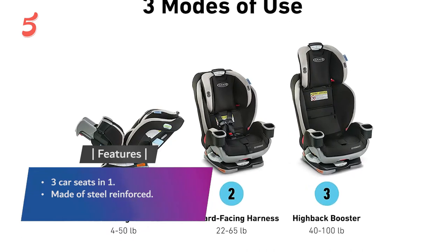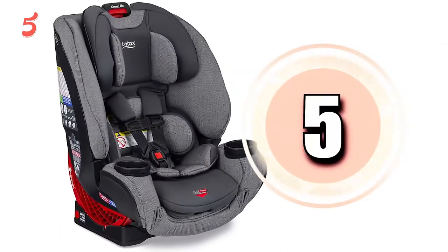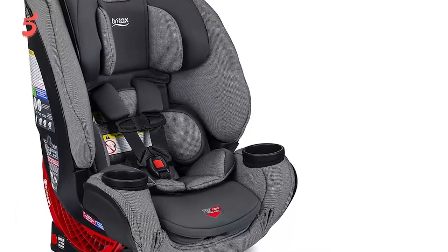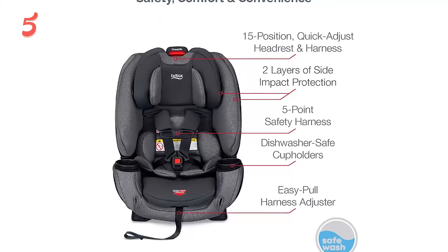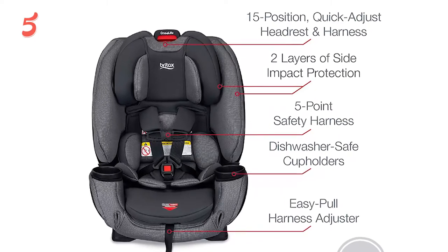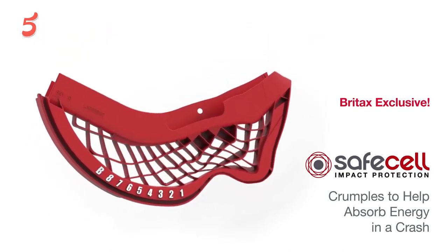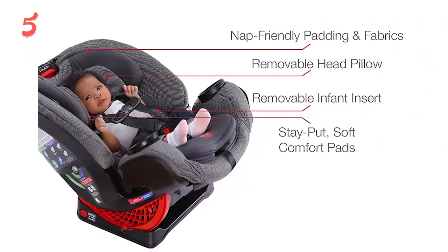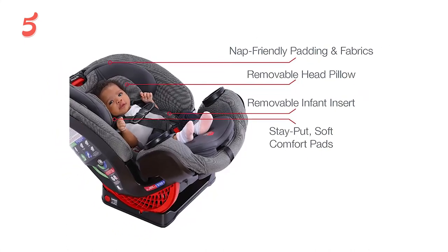In fifth position, we have the Britax One4Life ClickTight car seat. The Britax convertible car seat is one of the best car seats for travel because it grows with your child. The car seat is ready as soon as your baby is five pounds and it can stay with them until they become a 50-pound toddler. This car seat offers side impact protection, six harness heights, and three buckle locations. It's latch equipped and comes with a machine washable seat pad for easy cleanup. The aircraft-approved model is among the lightest car seats available.